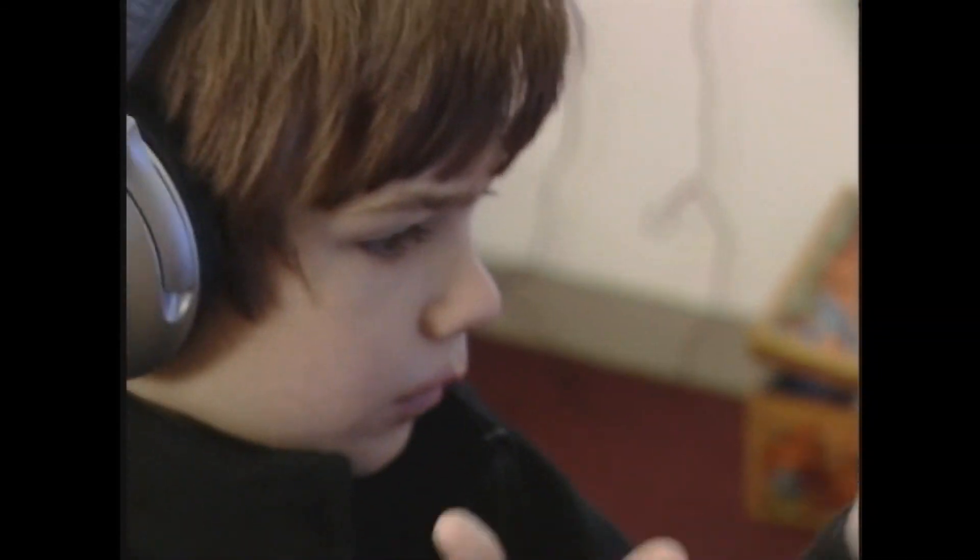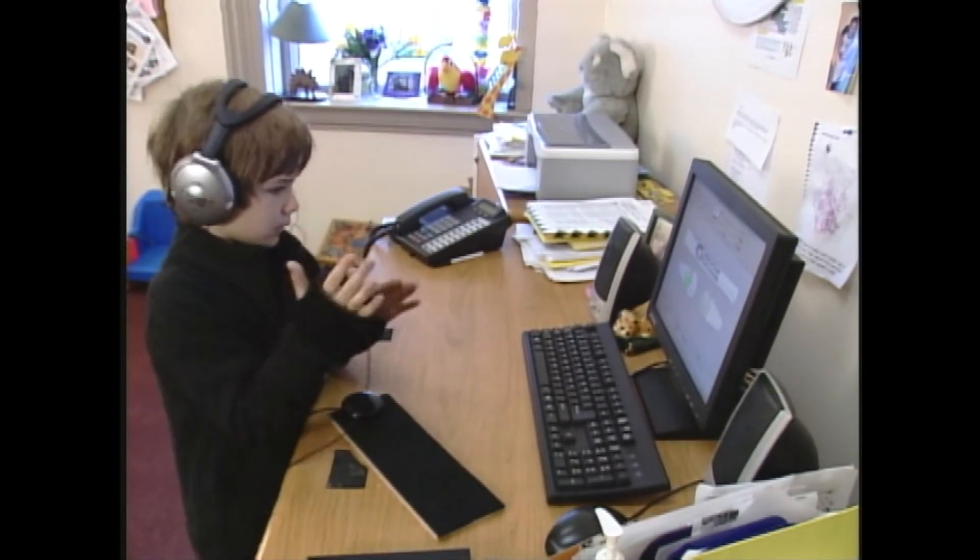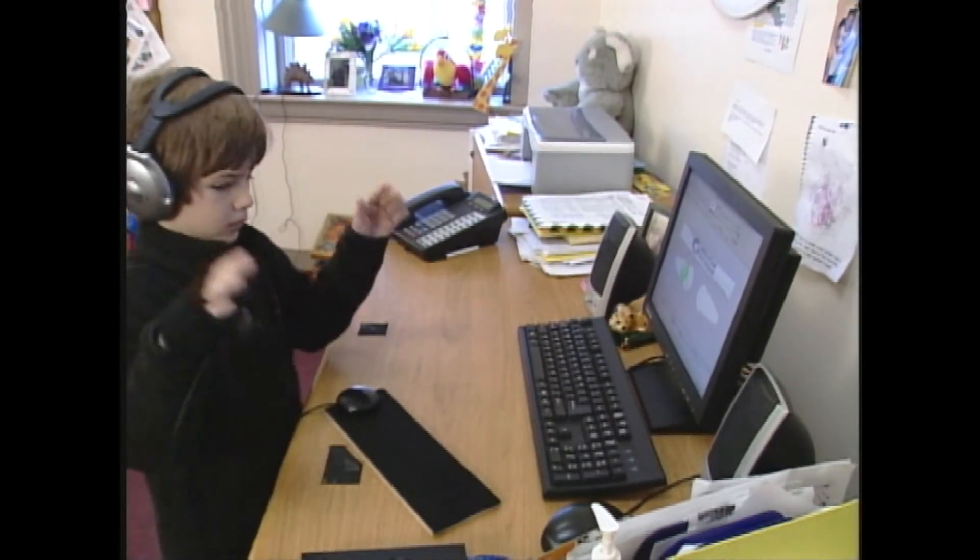As for Jack, his progress has caught the attention of his teachers and even his classmates. And his parents say it's all because of a computer and a cowbell. In Portland, Vivian Lee, News Center.